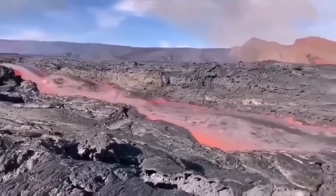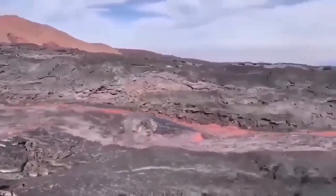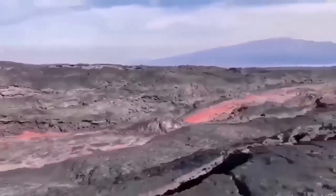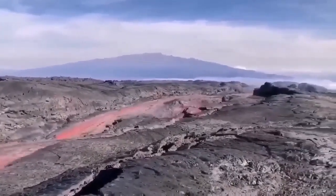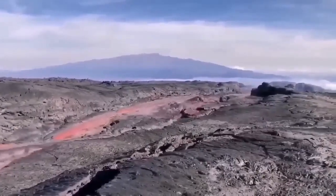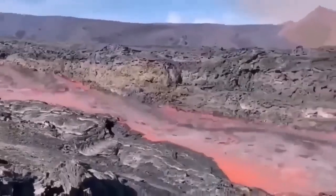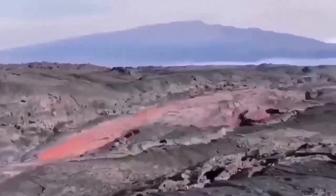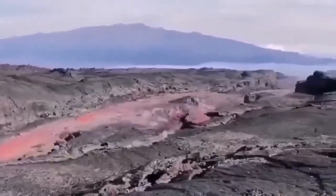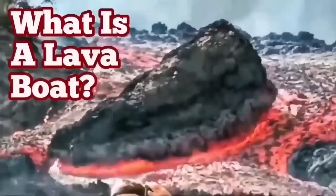This is from the La Palma eruption of 2022. The lava is flowing very rapidly and carrying the raft with it. These are rafts or lava boats carried by the flow of the lava. It's quite deep — probably five or six meters. The sides are solidified as you can see, so a raft can be carried a long distance when the volume of lava is high.